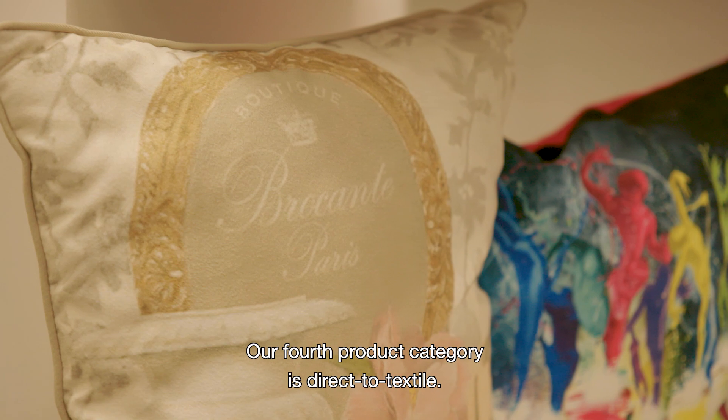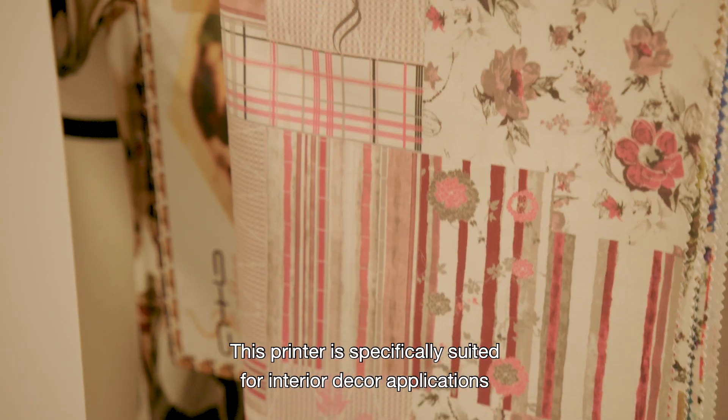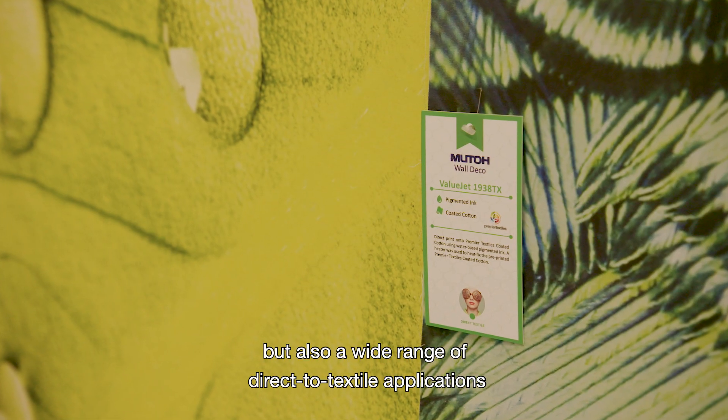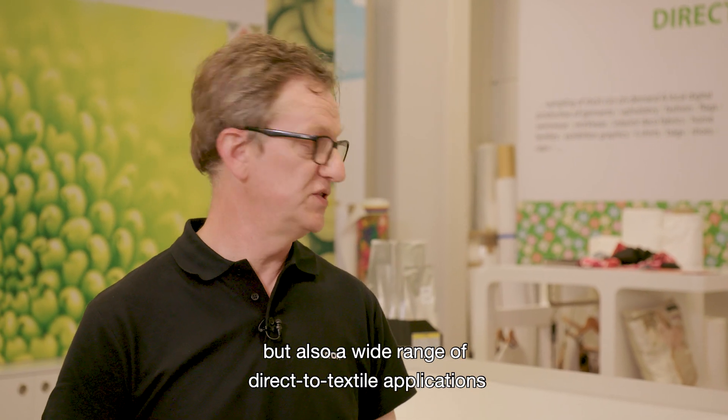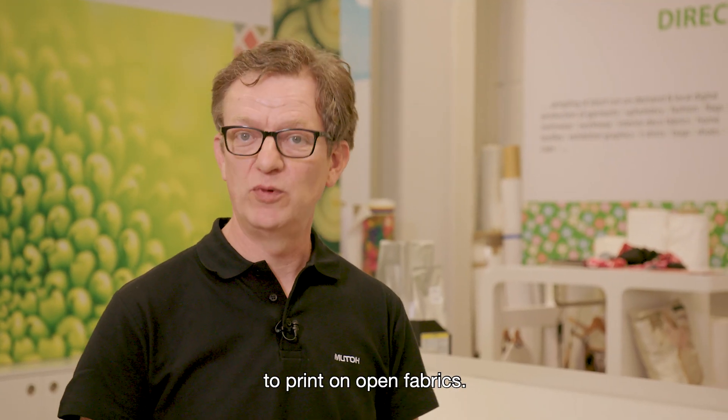Our fourth product category is direct-to-textile. This printer is specifically suited for interior decor applications, but also a wide range of direct-to-textile applications, since it has a gutter inside which enables it to print on open fabrics.